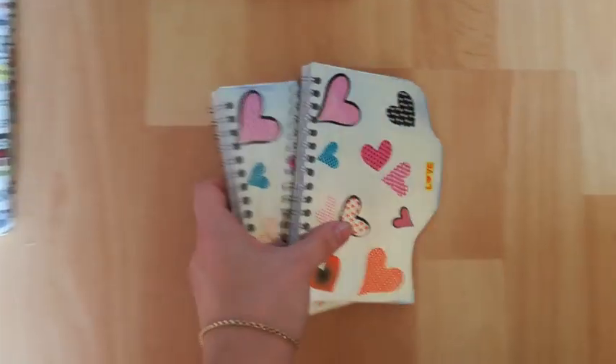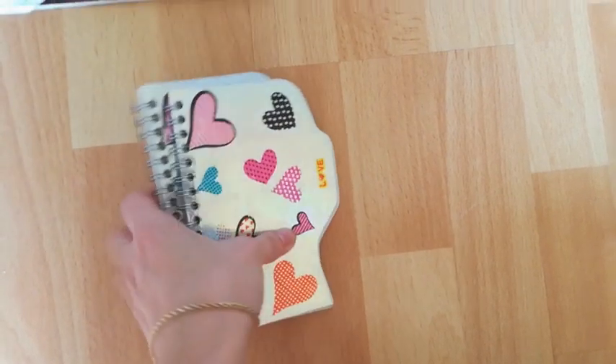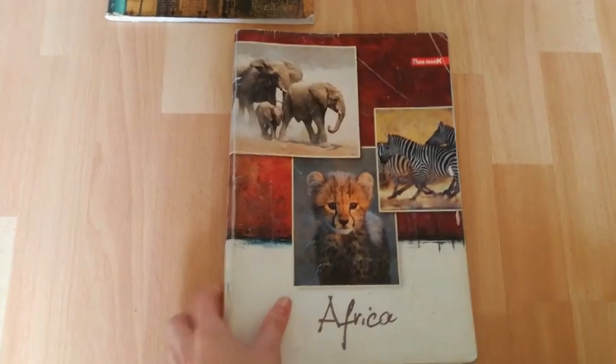Moving on, there are two notebooks that look exactly the same, and the reason is that they contain the same story inside. Next, there's a small notebook that I kept for daily to-do lists before I had a bullet journal. Then I have a cute Africa notebook that I only wanted to show you because it's so beautiful — it's an old notebook from high school that I wrote history notes in.